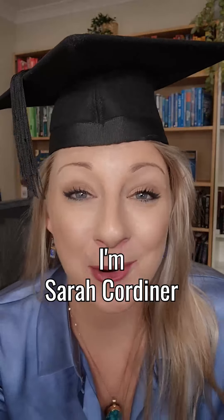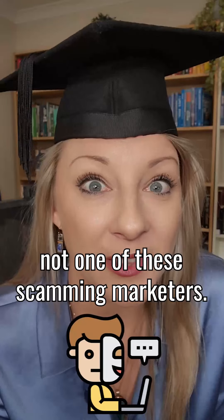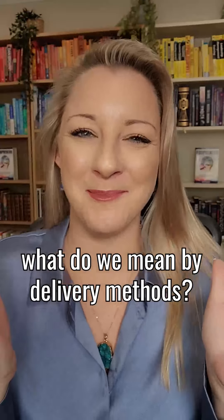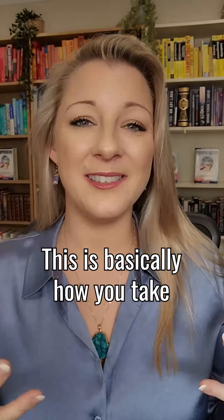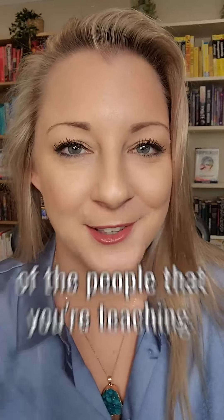Hello, I'm Sarah Cordiner, your qualified course creation specialist — yes, I'm a real teacher, not one of these scammy marketers. But before it gets too teachery, what do we mean by delivery methods? This is basically how you take your content from your head and put it into the heads of the people that you're teaching.